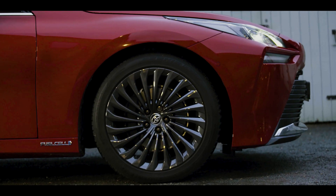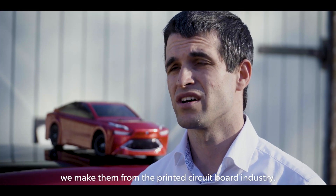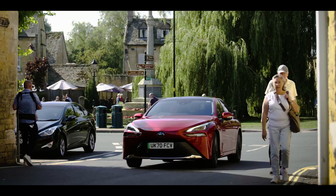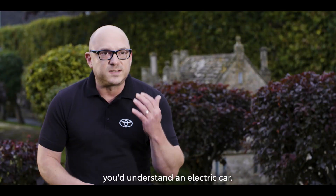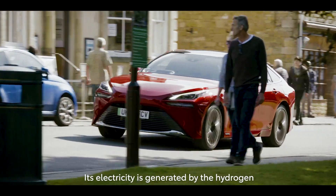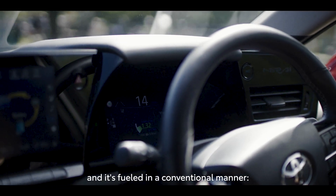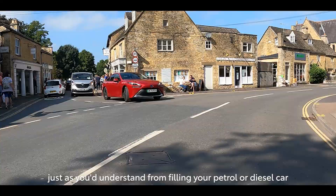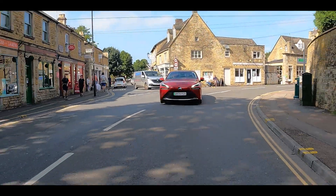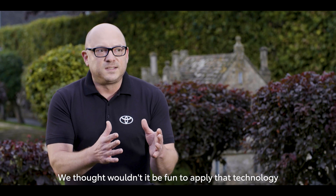Bramble Energy make hydrogen fuel cells, but not in the traditional way — they make them from the printed circuit board industry. The Mirai is an electric car, but not in the sense of how you'd understand an electric car. Its electricity is generated by the hydrogen, and it's fueled in a conventional manner, just as you understand from filling your petrol or diesel car — it takes minutes.